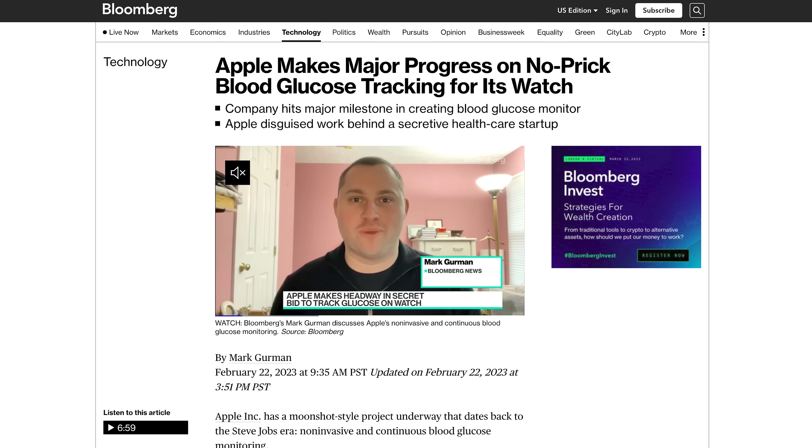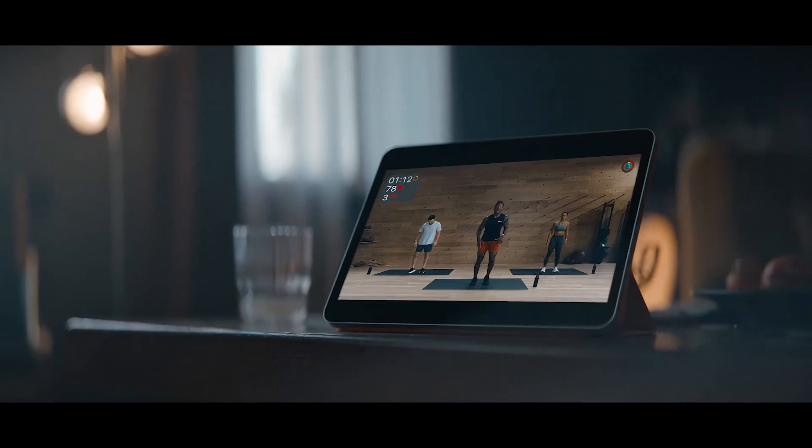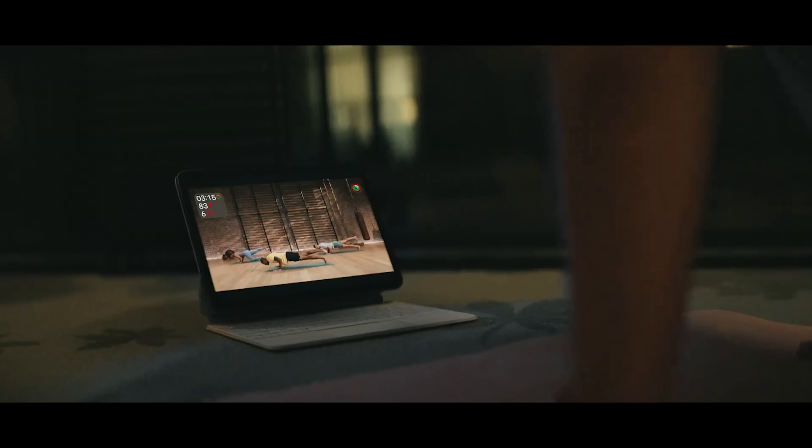This is a fascinating report with incredible work by Gurman and the team. If Apple can pull this off down the road, it would absolutely help revolutionize health tracking and healthcare, and elevate Apple and the Apple Watch to a whole other level. It could be really incredible — but we're still years away.